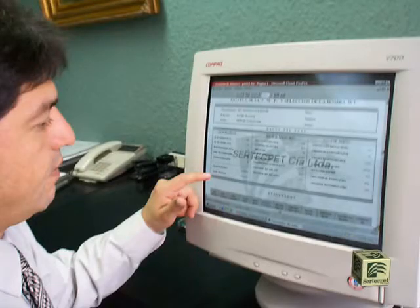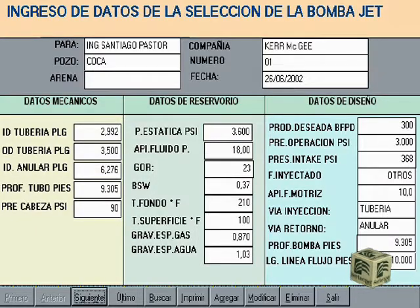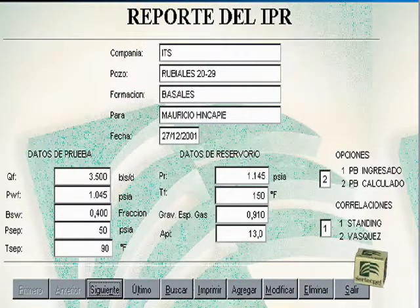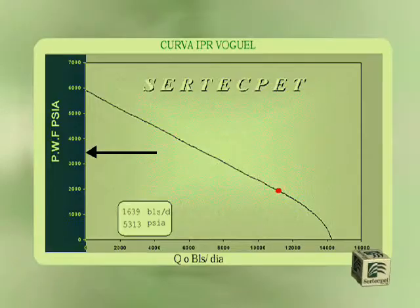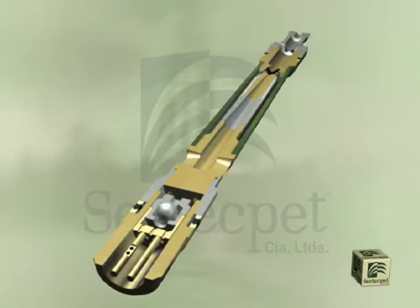With the help of special software designed by Certecpet, we process the technical information provided by the client. With this data, we can determine the flow pressure, the bubble point, and the IPR curve for selecting the appropriate jet-claw pump.